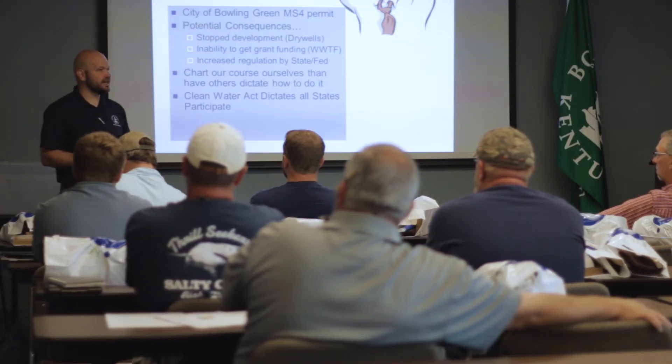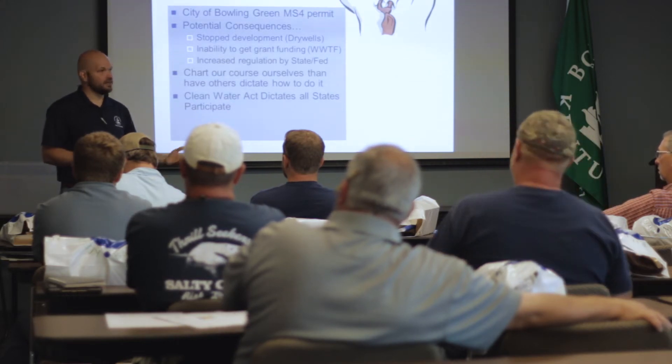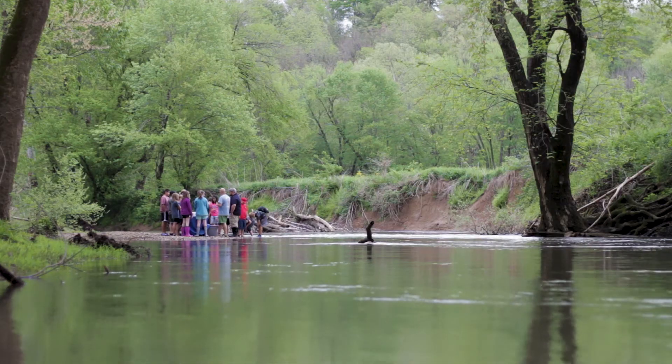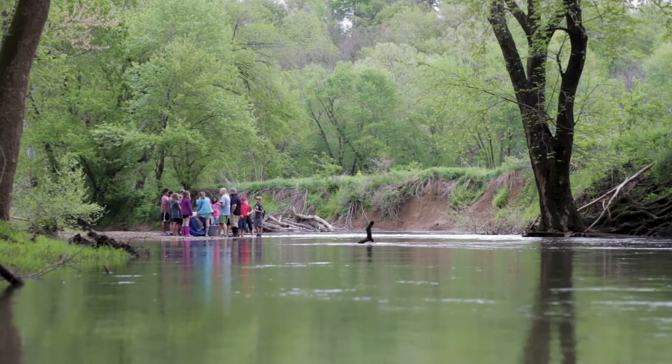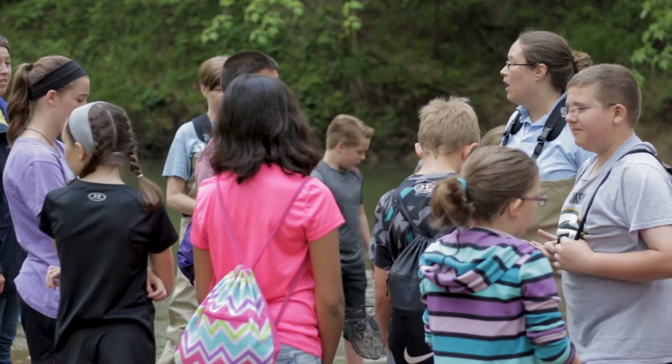An informed and knowledgeable community is a crucial part of creating a successful stormwater management program. City staff conduct presentations on water quality and the impact that contaminants can have on our cave systems and surface streams, and partner with other agencies to implement community education programs. The MS4 Cooperative Committee is a joint effort between the City of Bowling Green, Warren County Office of Stormwater Management, Bowling Green Municipal Utilities, Western Kentucky University Department of Geography and Geology, Western Kentucky University Facilities Management, and the Kentucky Highways Department District 3.